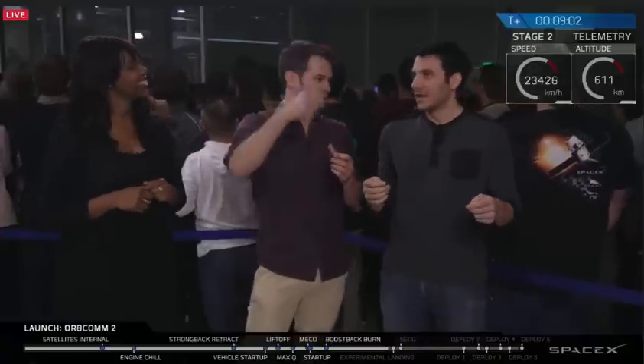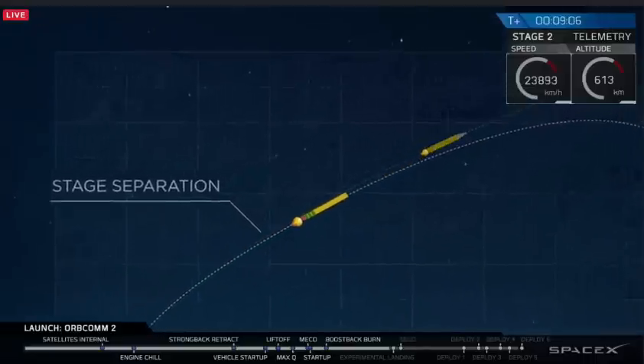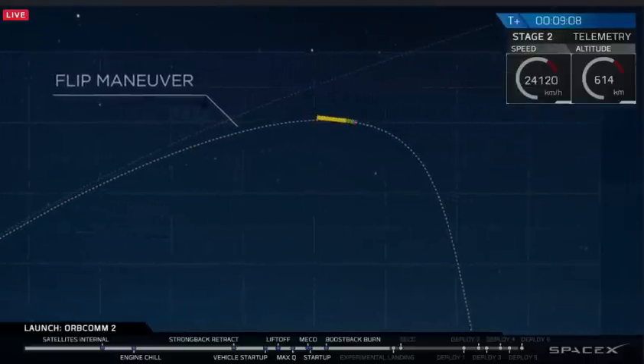And land on a shoebox on the ground in a windstorm. I don't think I could throw a pencil over the Empire State Building and land it on a shoebox. The crazy thing is we're like 30 seconds away from this crazy maneuver.